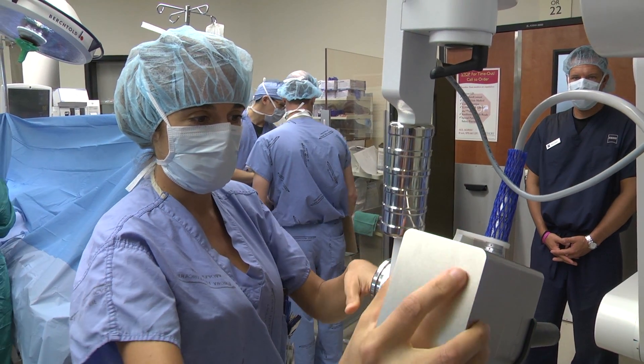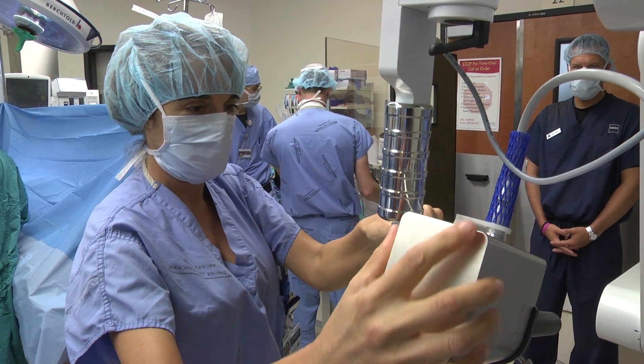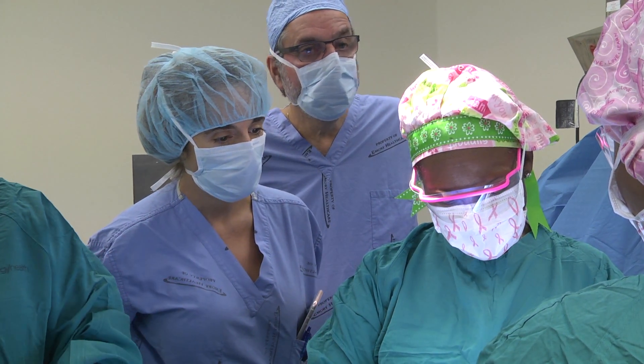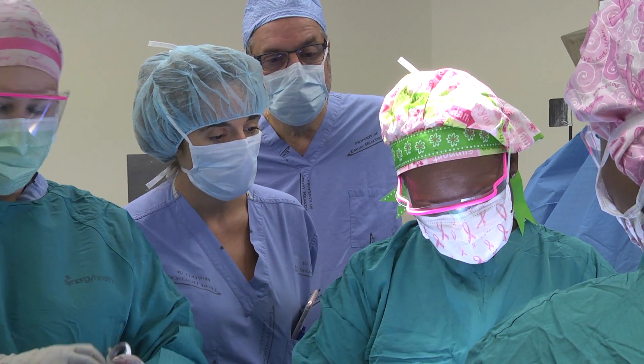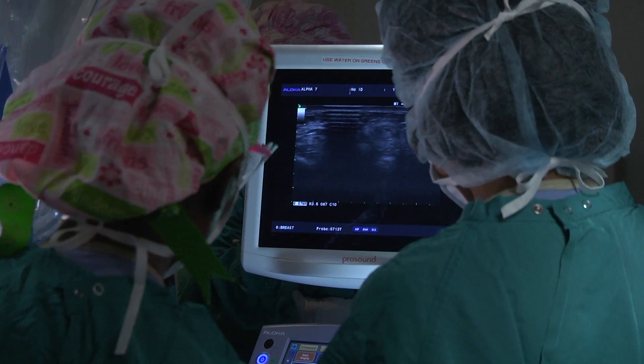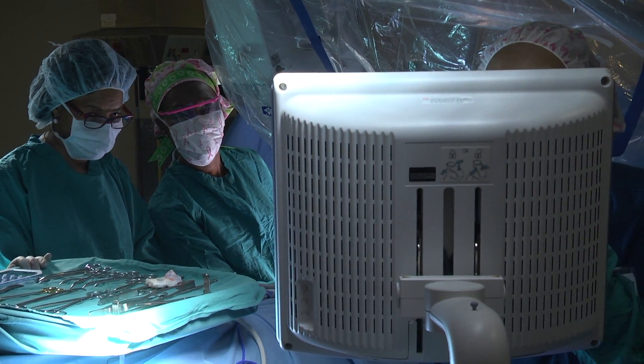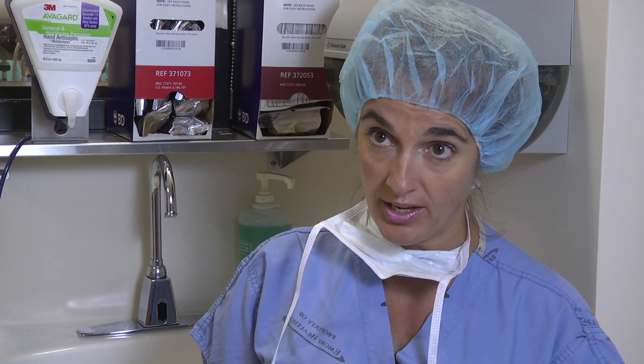Dr. Monica Rizzo, a surgical oncologist at Emory University Midtown, has also been trained on the new system and was on hand for its debut here. This is a huge advantage for patients — they go from six weeks of treatment with whole breast radiation therapy down to one treatment in the operating room while they are asleep during their case.